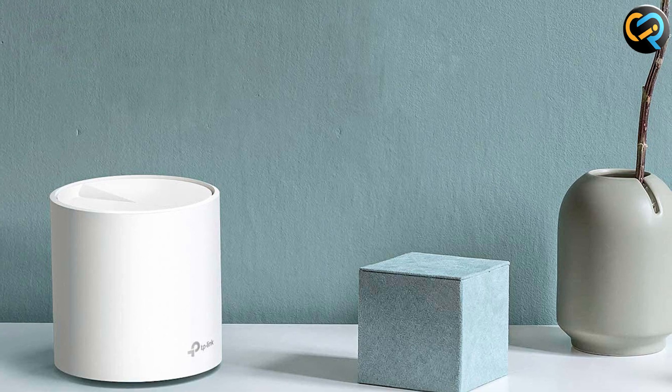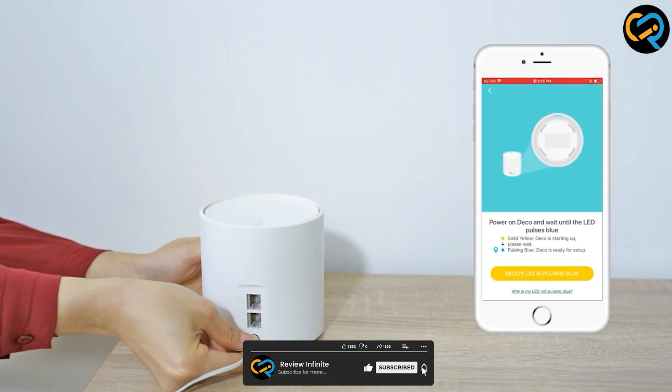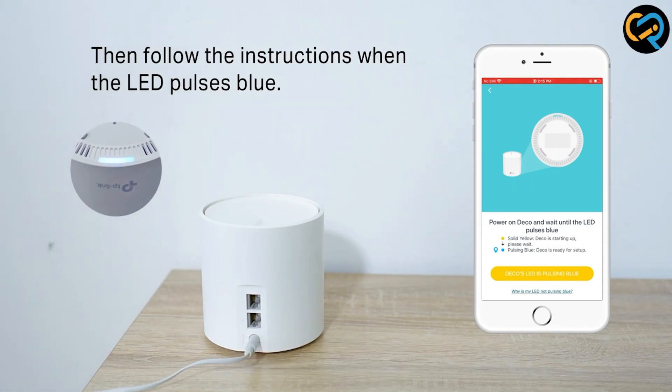We hope this comparison has helped you make an informed choice. Don't forget to like and subscribe for more tech reviews and comparisons. Stay connected, and we'll catch you in the next one.